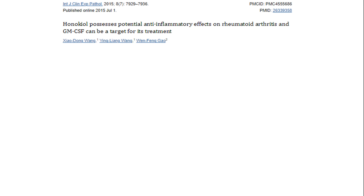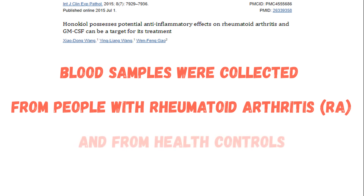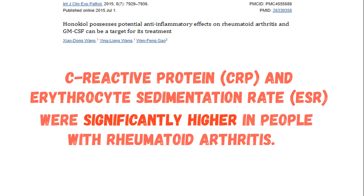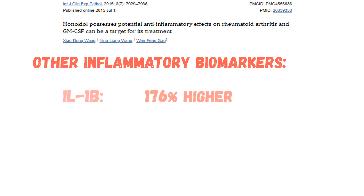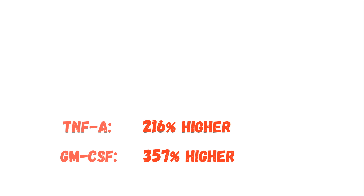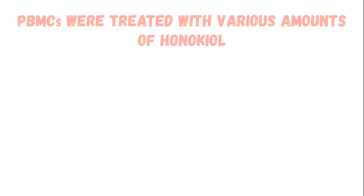The researchers collected blood samples from a small group of people — half suffering with rheumatoid arthritis, the other half serving as healthy controls. As you would expect, all inflammatory biomarkers were significantly higher in the people with rheumatoid arthritis: things like C-reactive protein and erythrocyte sedimentation rate were elevated significantly, as well as interleukin-1-beta (176% higher), TNF-alpha (216% higher), and GM-CSF — granulocyte macrophage colony stimulating factor — which was a whopping 357% greater in the people with rheumatoid arthritis.